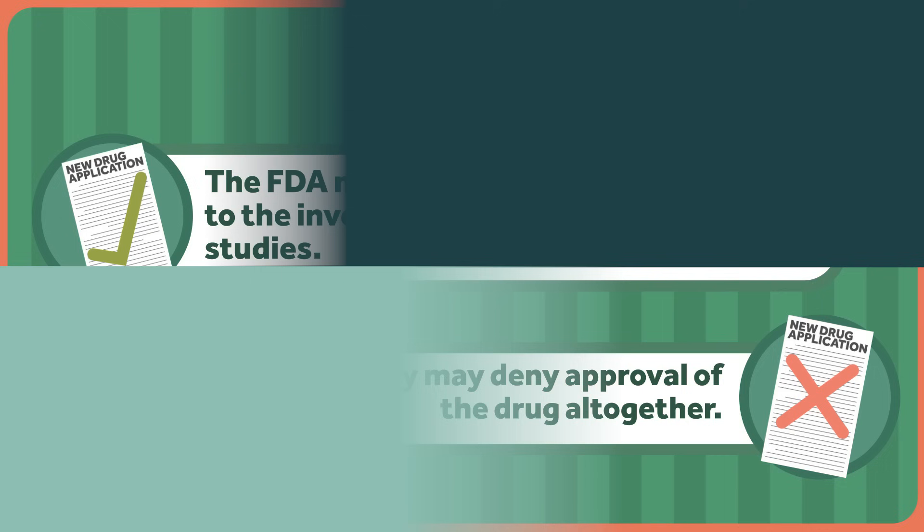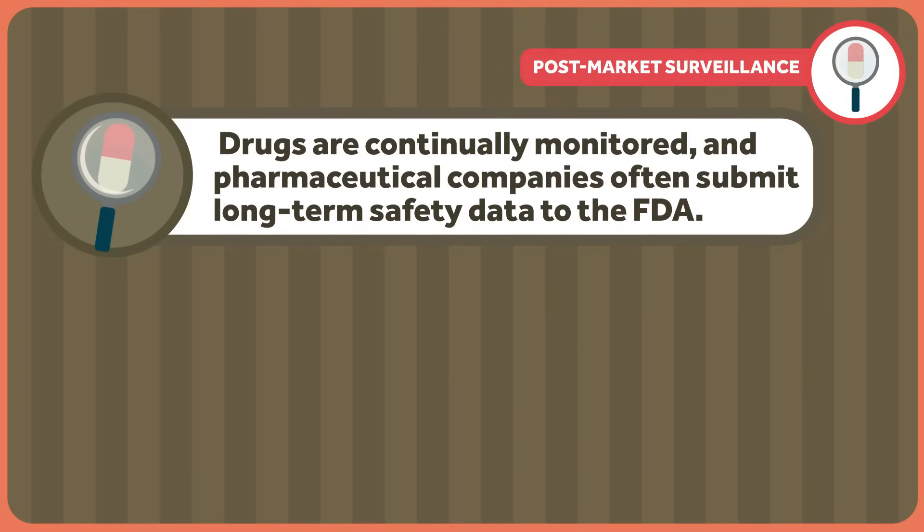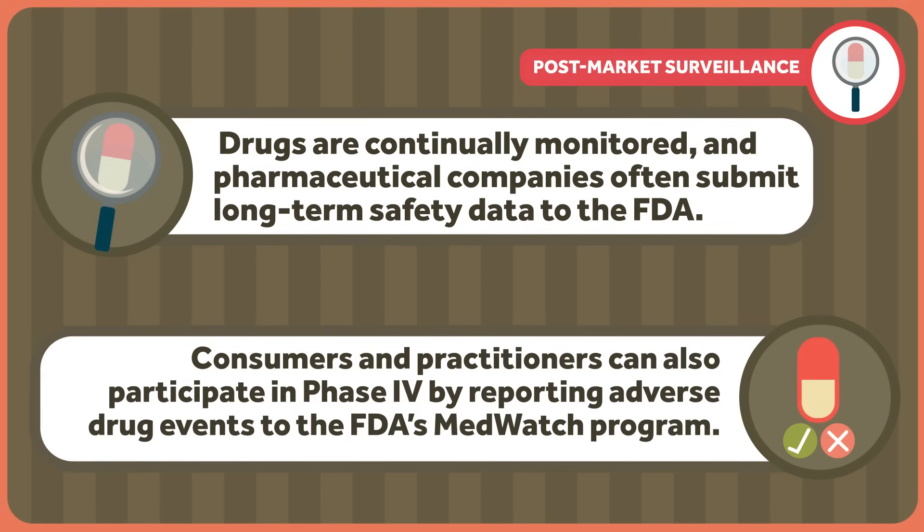But let's say the drug is approved. Even though a drug may have been studied over decades and thousands of volunteers, it's impossible to know exactly how it will affect every single patient. That's why there's a fourth phase of drug research known as post-market surveillance. In post-market surveillance, drugs are continually monitored, and pharmaceutical companies often submit long-term safety data to the FDA. Consumers and practitioners can also participate in phase four by reporting adverse drug events to the FDA's MedWatch program.